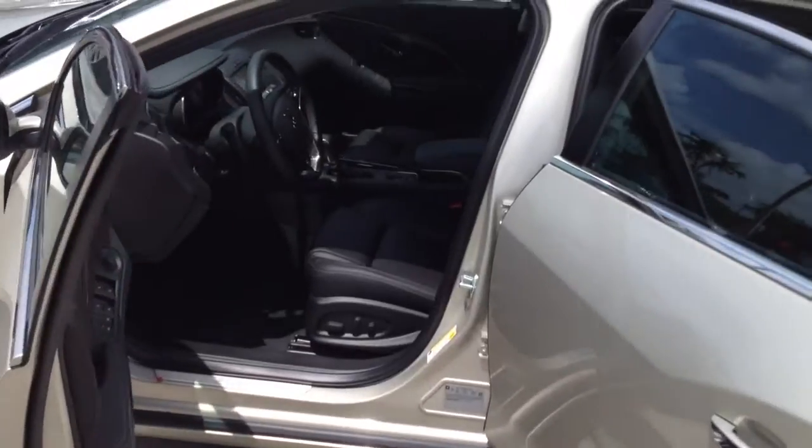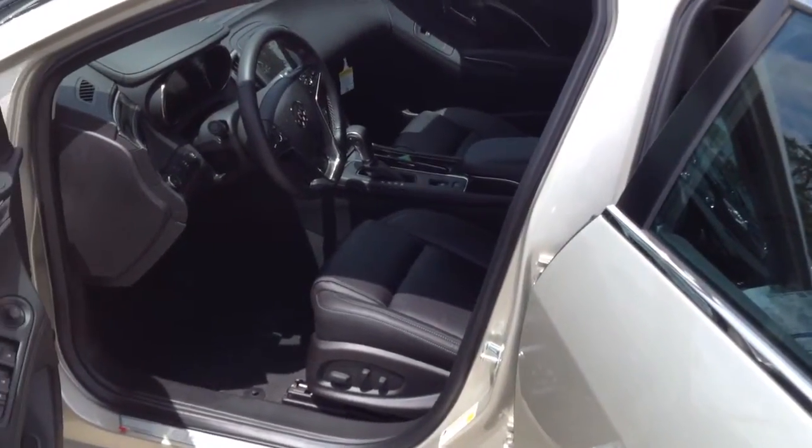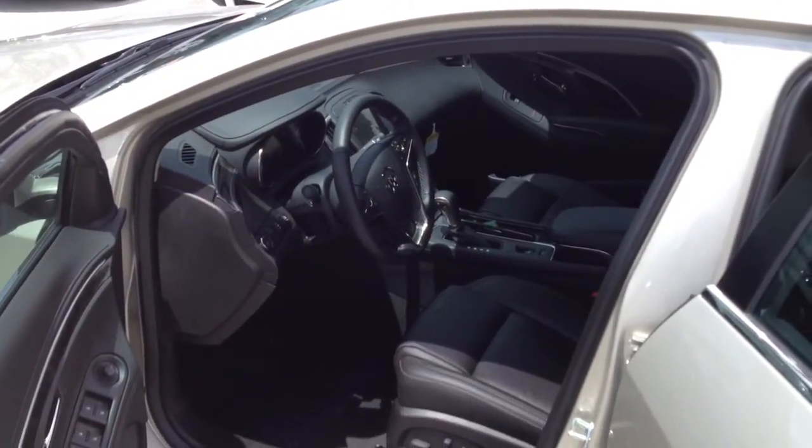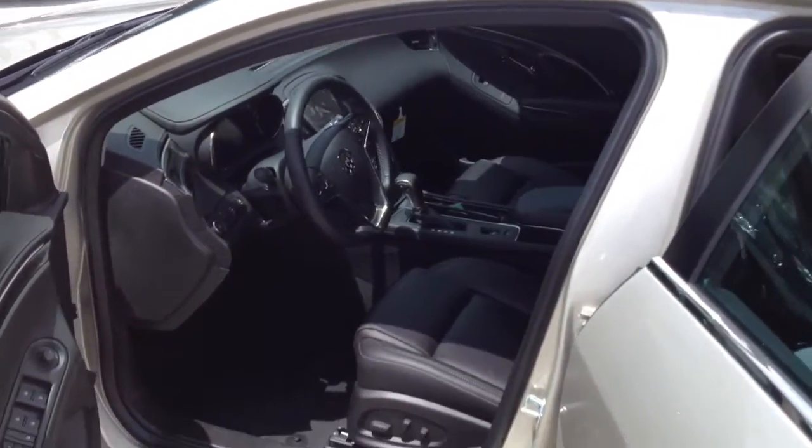Premium leather interior, both driver and passenger seat. Both have 10-way power adjustable seats. The vehicle comes stock with 4G LTE Wi-Fi via OnStar, as well as full Bluetooth compatibility.